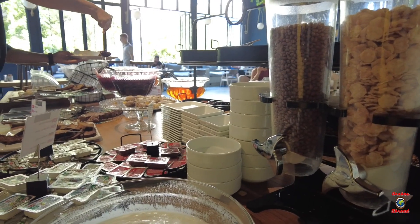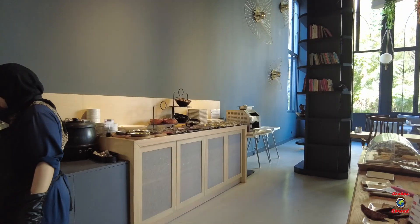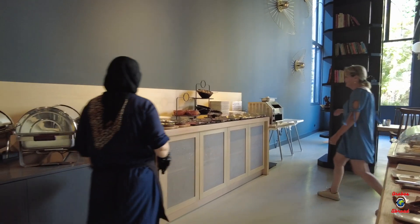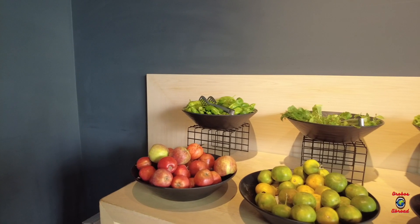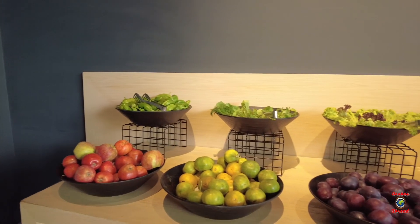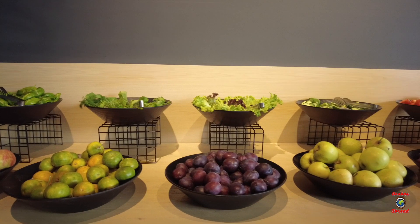We actually had breakfast at the hotel and it's a buffet style — loads of Turkish traditional pastries, fruit, cereal. You won't find a full hot English breakfast but it was a decent breakfast.